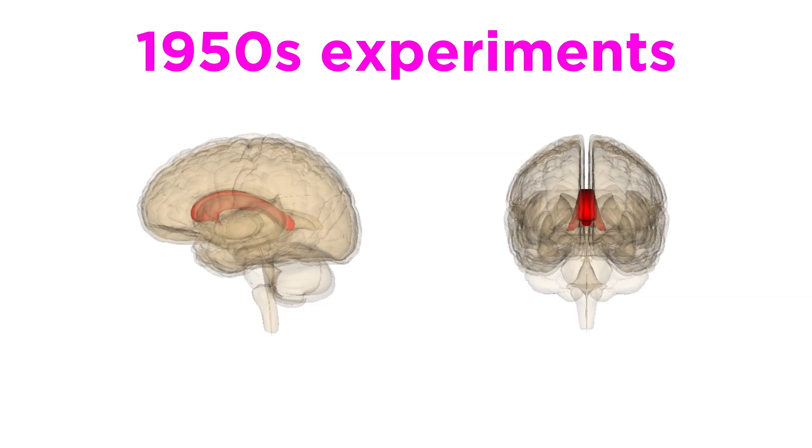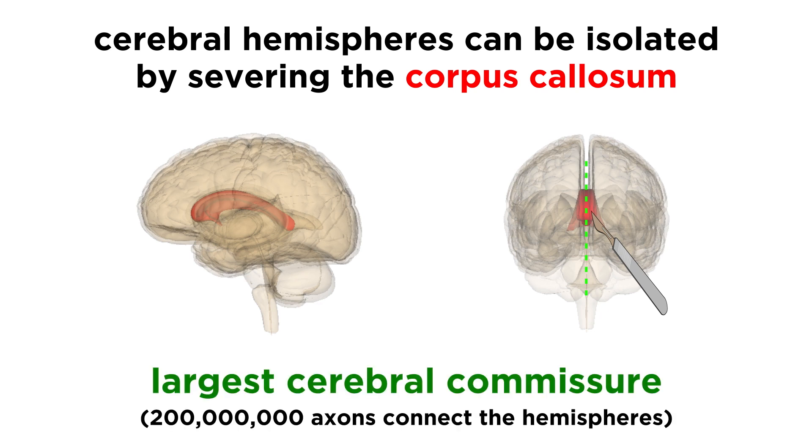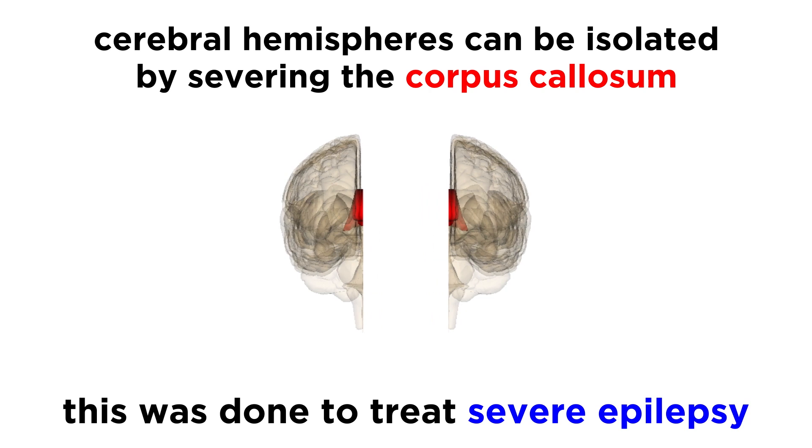Much of our understanding of the split brain came about due to experiments in the 1950s, where the cerebral hemispheres were isolated from one another by severing the corpus callosum, which is the largest cerebral commissure, with around two hundred million axons connecting the two hemispheres. This was done for medical reasons, with patients suffering from severe epilepsy.